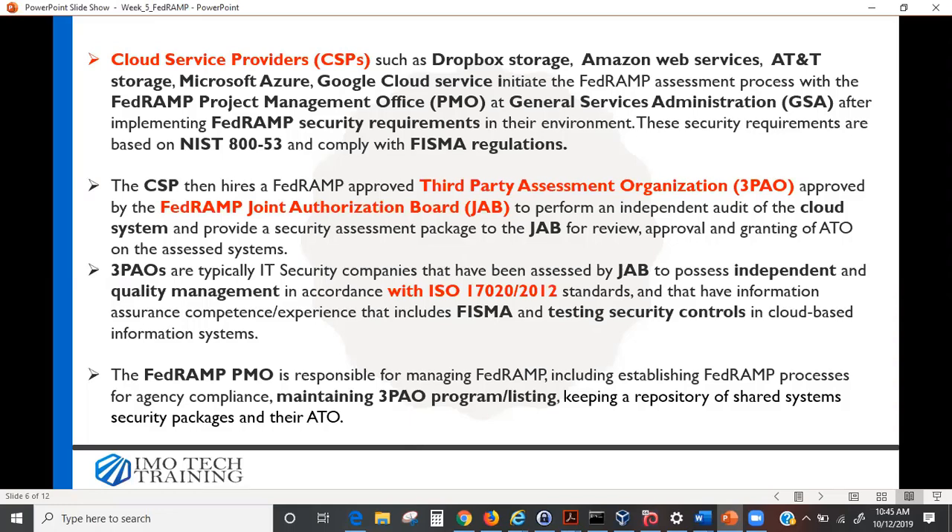The 3PAOs are typically IT security companies assessed by the JAB to possess independent quality management in accordance with ISO 17020/2012 standards and information assurance competence that includes FISMA testing of security controls in cloud-based information systems. You cannot simply decide to become a 3PAO — there are many checks before you qualify.